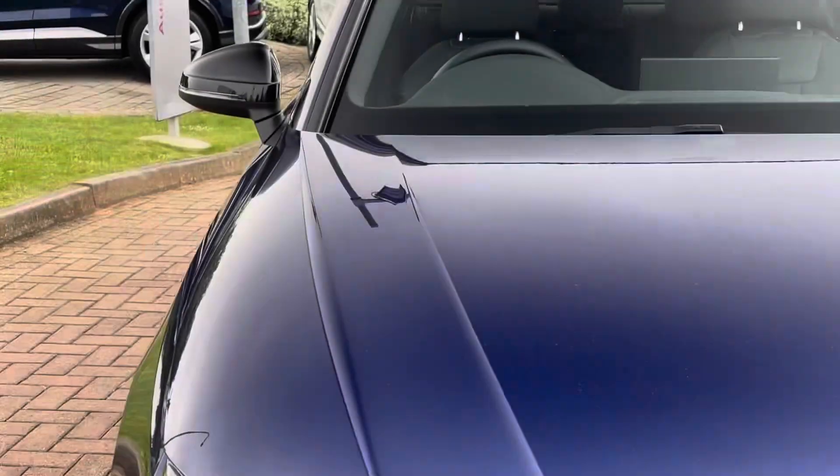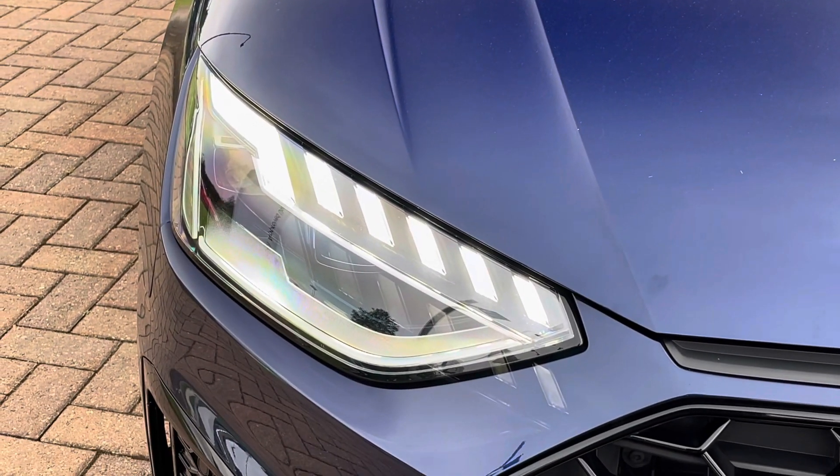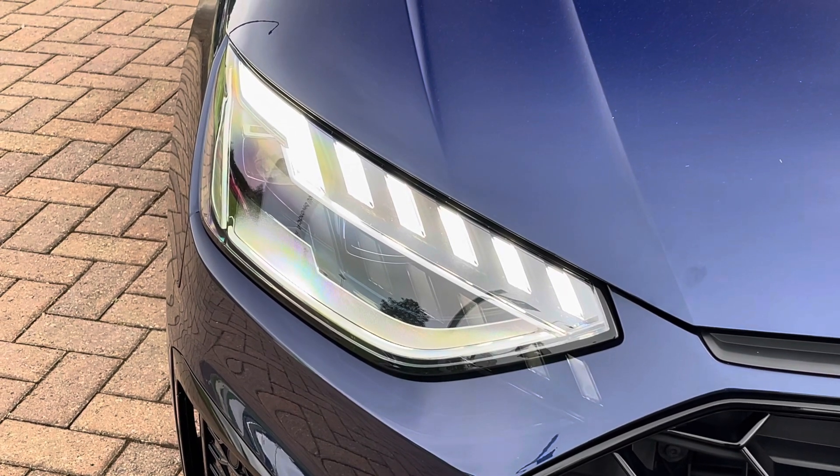This vehicle is also fitted with heated seats as well as a rear camera. Moving on to the exterior key features, we do find these fantastic LED headlights, which are perfect for visibility in every weather condition.